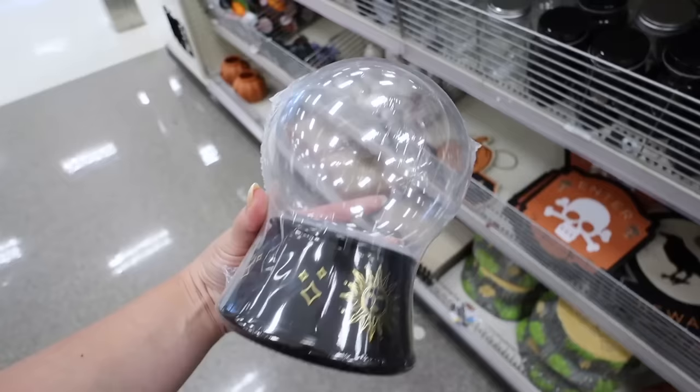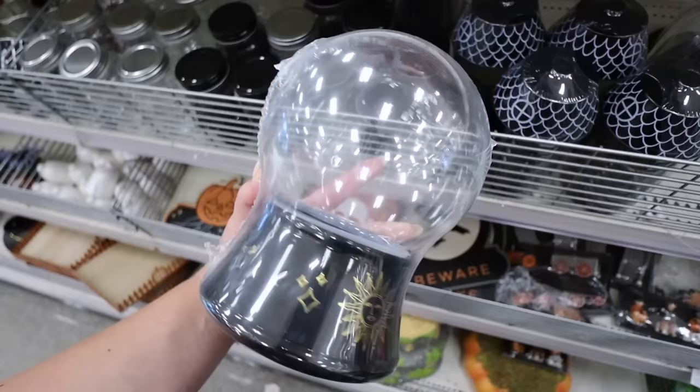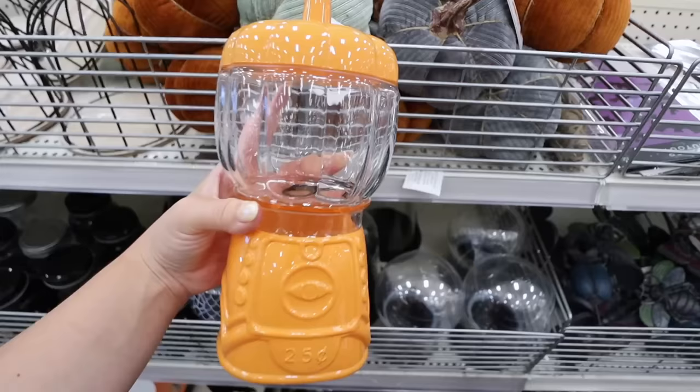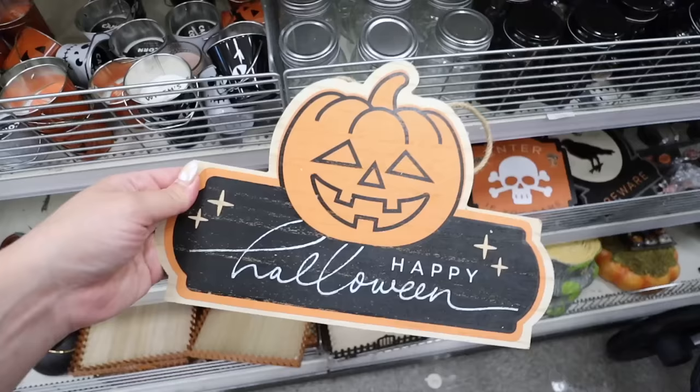The last novelty container has a witchy tarot design on the bottom - also five dollars. You could fill it with colored fairy lights and it would look almost like a crystal ball for a mystical Halloween setup. Then there's another novelty container shaped like a candy dispenser gumball machine with a pumpkin-shaped top and orange bottom. Everything is glass and super nice - these are always popular and will definitely fly off the shelves.